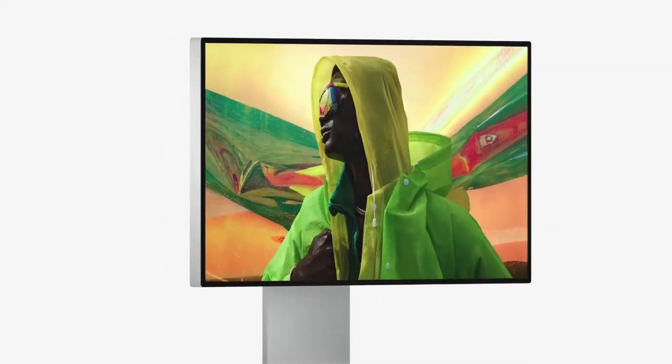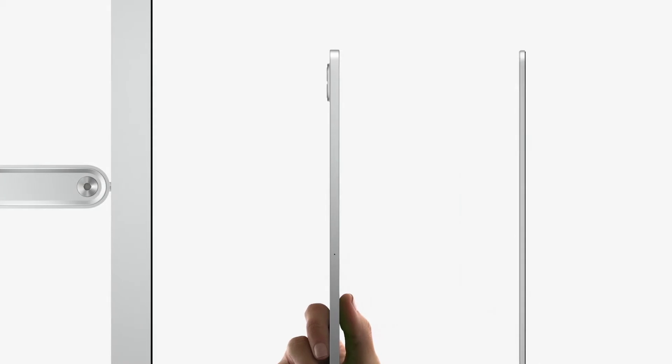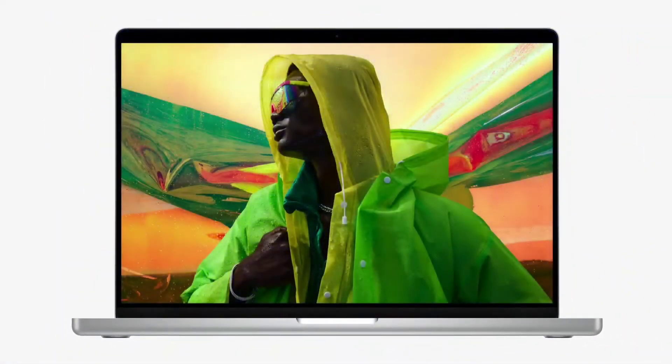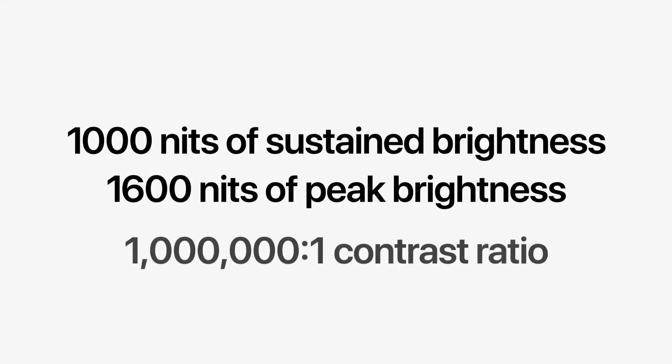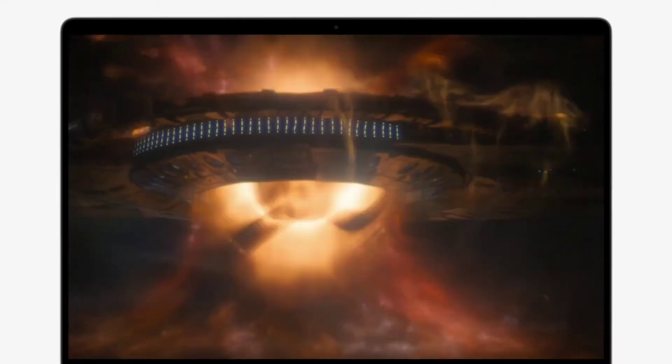The display was inspired by the Pro Display XDR and features the mini-LED technology used in iPad Pro, built into the impossibly thin display enclosure of the new MacBook Pro. The state-of-the-art backlight features thousands of mini-LEDs arranged in individually-controlled local dimming zones. This enables up to 1,000 nits of sustained full-screen brightness, 1,600 nits of peak brightness, and a staggering 1,000,000:1 contrast ratio — extreme dynamic range bringing HDR content to life with unbelievable detail in shadows, brilliant specular highlights, even more vibrant colors, and deeper blacks than ever before. This is, hands down, the world's best notebook display.